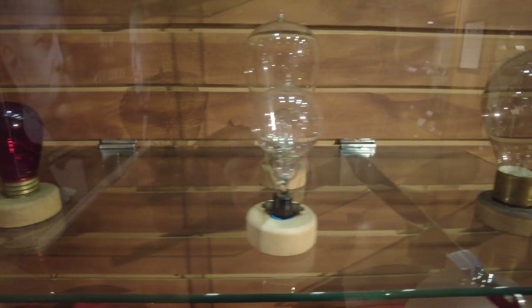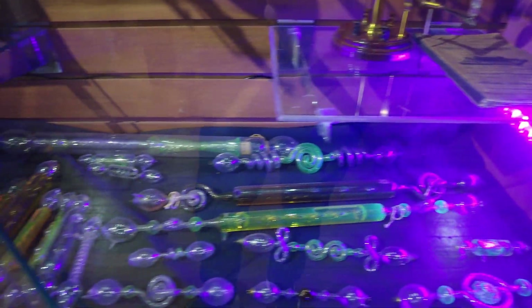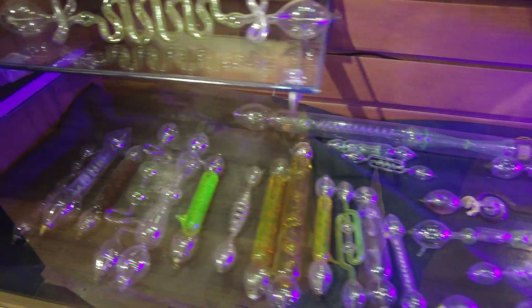Although Edison often gets the credit, there were many inventors working on similar ideas at the time, or on alternatives like these Geissler tubes, which are a precursor to modern neon lights.